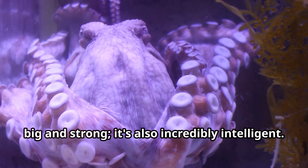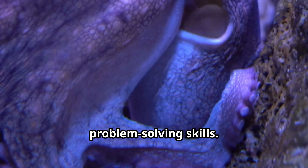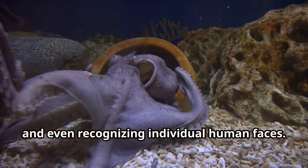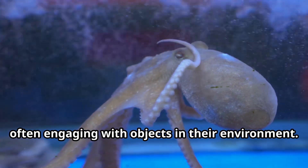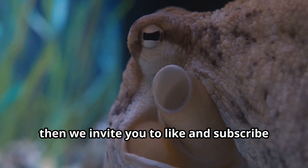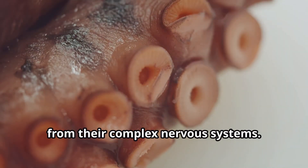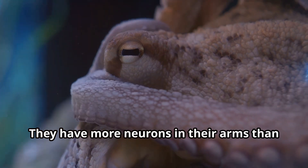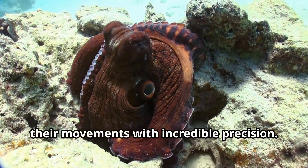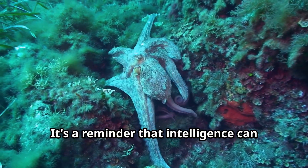The giant Pacific octopus isn't just big and strong — it's also incredibly intelligent. Octopuses are considered the most intelligent invertebrates on the planet, with excellent memories and problem-solving skills. Scientists have observed them opening jars, solving mazes, and even recognizing individual human faces. Their intelligence is thought to stem from their complex nervous systems — they have more neurons in their arms than in their brains, allowing them to process information and control movements with incredible precision.